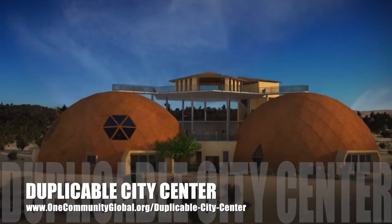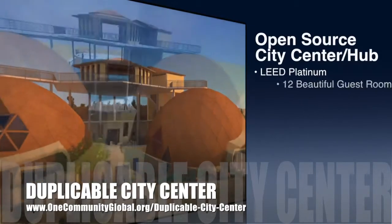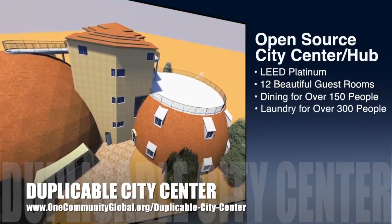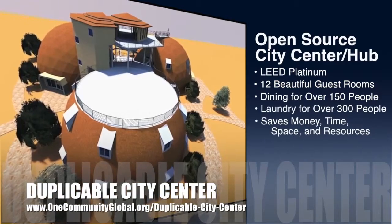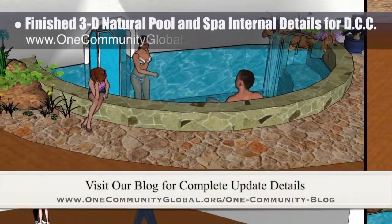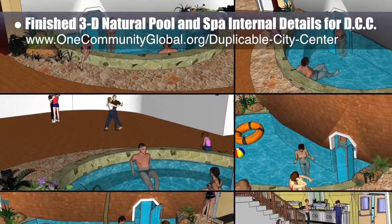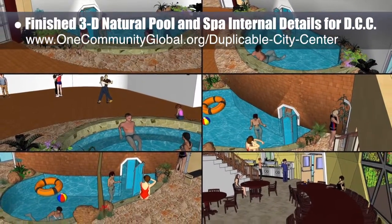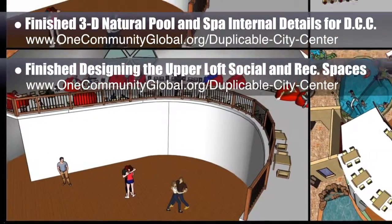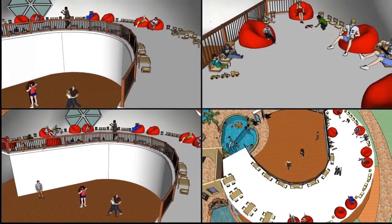One Community is also creating an open source duplicable city center. It is designed to be LEED Platinum certified, provide 12 guest rooms, dining for over 150 people, and laundry and recreation space for over 300 people, all while saving money, time, space, and resources. This week the core team finished the 3D natural pool and spa internal details for the duplicable city center 3D specifics. You can see these additions here with plants, rocks, the design of the transition door, people, and other aesthetic touches. We also finished designing the upper loft social and recreation space for the social dome, with additions of furniture and people. We'd say we're now 85% done with the complete 3D update.